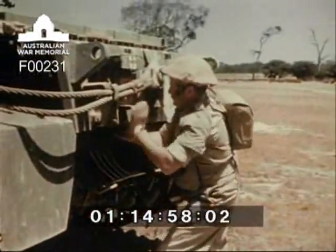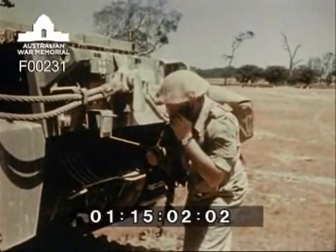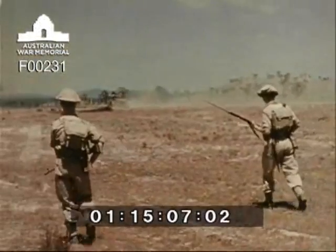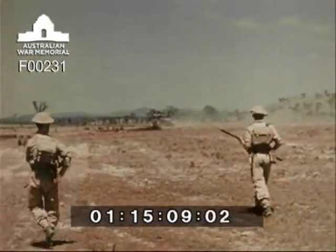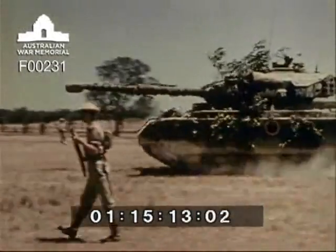Deployment of tank troops and cooperation with infantry is practised. A rifle section is shown advancing to the attack supported by tanks. The tank moves forward to a new position covering the advancing infantry with its guns stabilized — a facility which permits accurate shooting whilst on the move.